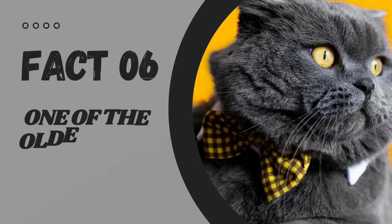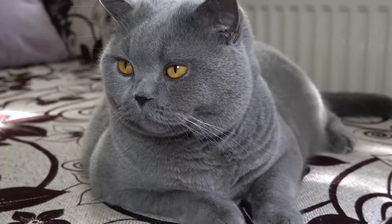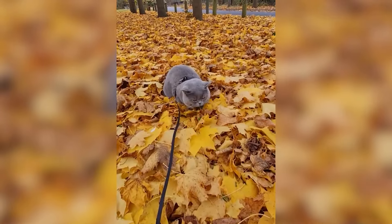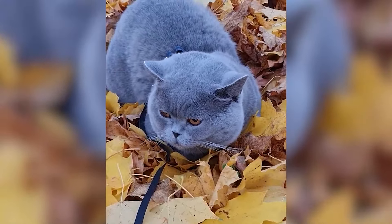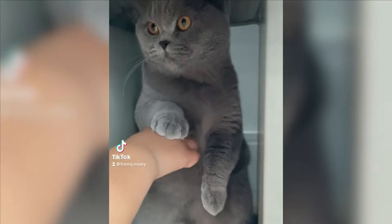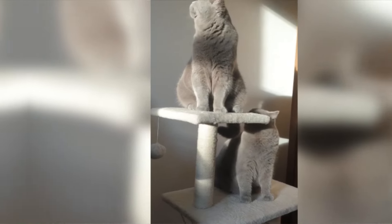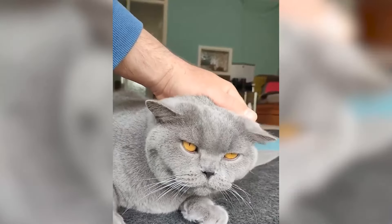Fact number 6: One of the Oldest Cat Breeds in the World. Did you know that the British short-haired is one of the oldest cat breeds in the world? With a history spanning over 2,000 years, these felines were originally bred to keep pesky rodents out of barns and homes. They were even employed as mousers on ships. While it's unclear whether they were brought to Britain by the Romans, one thing is for sure — they have a rich and fascinating history.